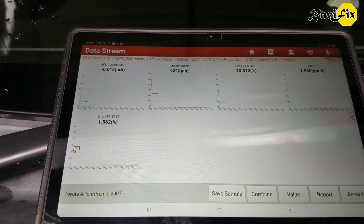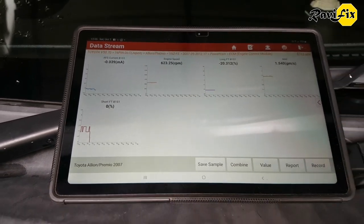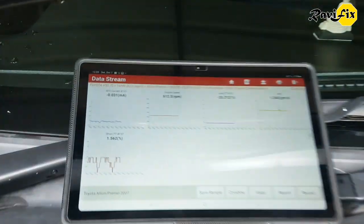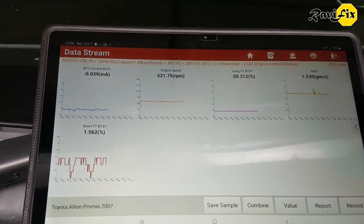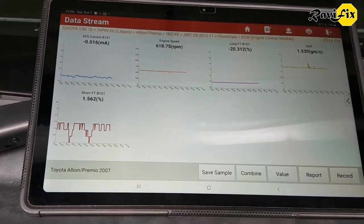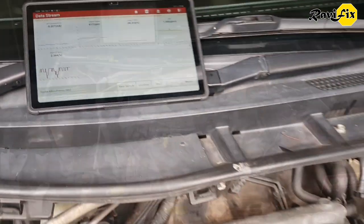However, minus 20 on the long-term fuel trim is still too high — it will definitely set the code again and the check engine light will come back on. Obviously there is something else causing this engine to run rich. Off camera I observed the scan data carefully and there is really no other abnormal data in the system to consider.